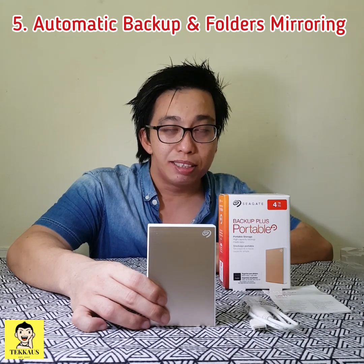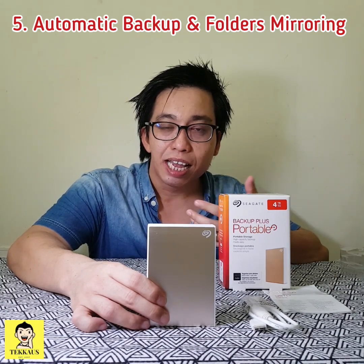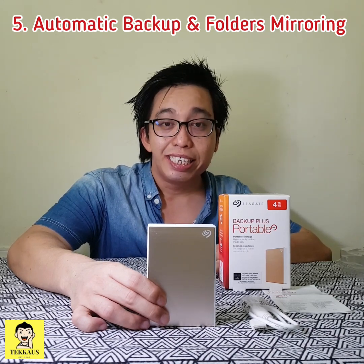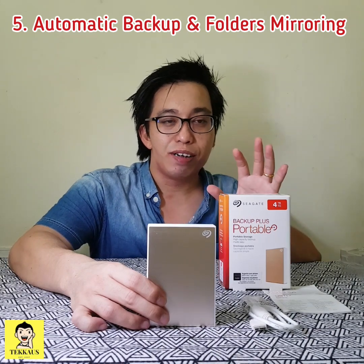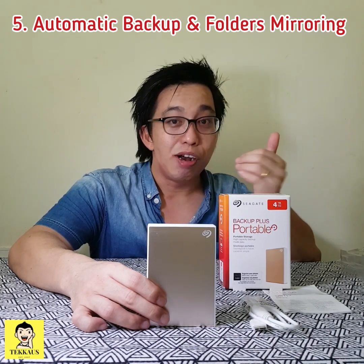The fifth and final reason why I highly recommend the Seagate Backup Plus portable is because of its automatic backup. You can set it to back up on an hourly, daily, weekly, or monthly basis, or of course you can do it manually. Another nifty feature I really like is its file mirroring feature. If you have a file on your desktop that you back up to this hard drive, it will automatically mirror whatever you have added to that file — very handy.